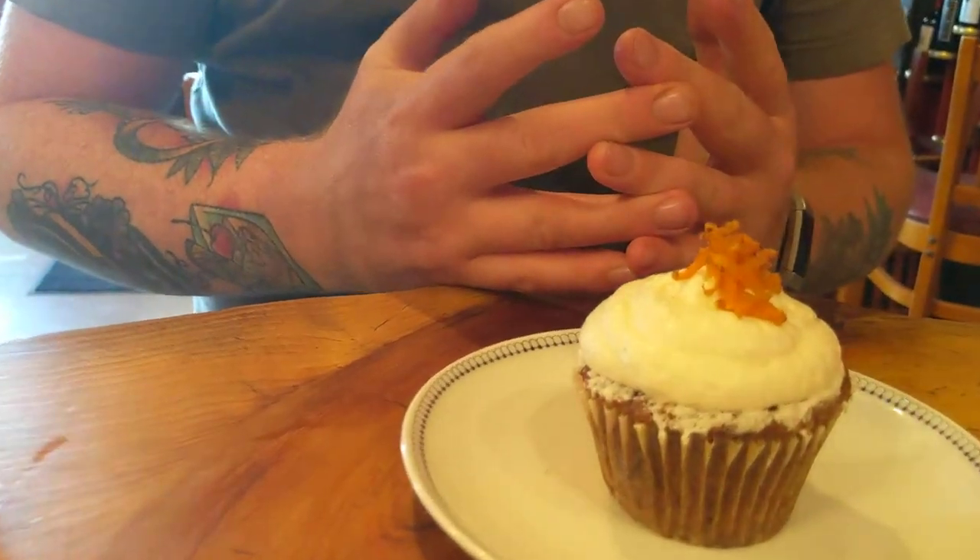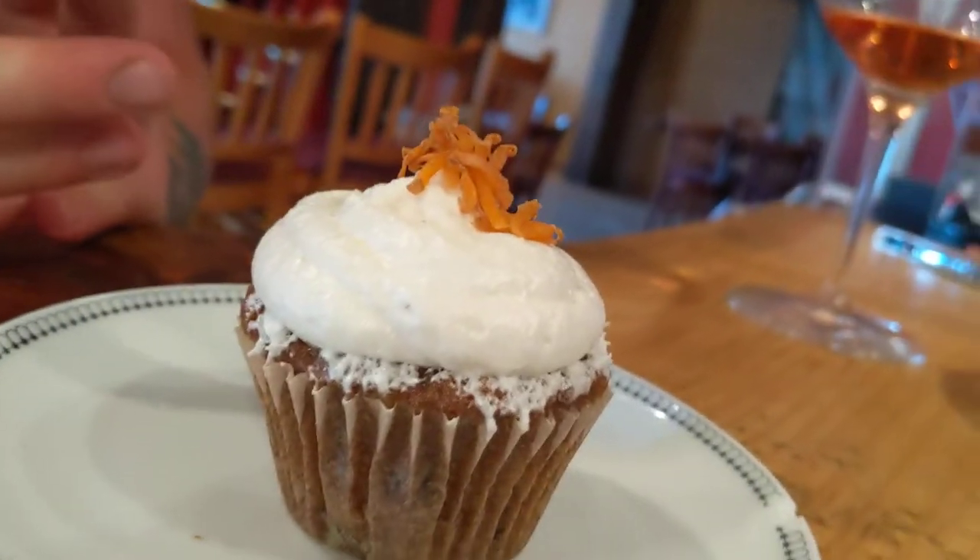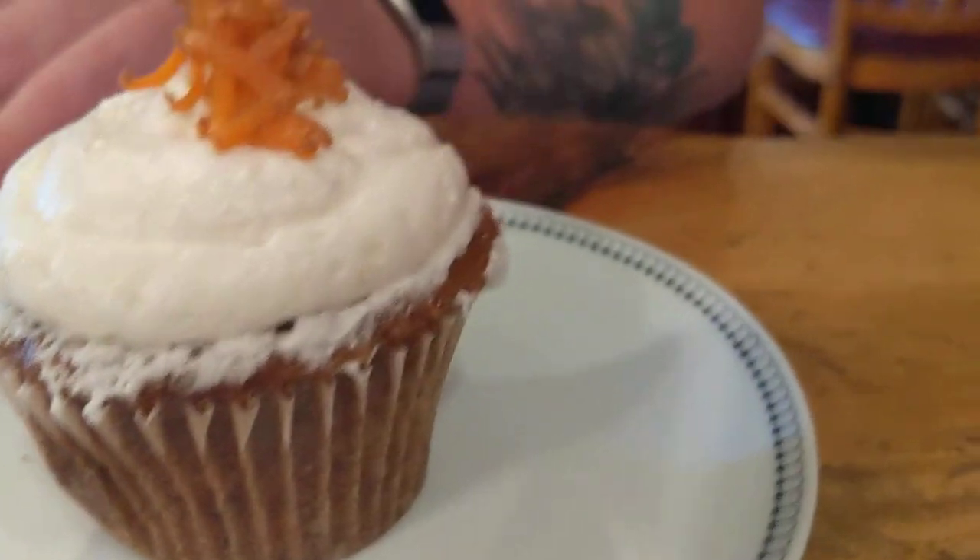Finally, we made a carrot cake cupcake — we probably should have done this for Easter. When I originally wrote this menu, the flavors kept going back to cinnamon, nutmeg — these heavy, heavy spices. And I was like, how can we make this work? I honestly sat down and thought about it, and figured it actually will work.